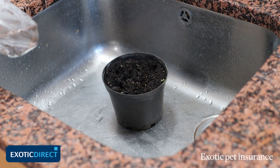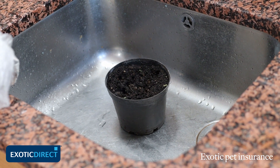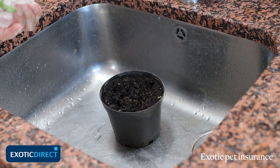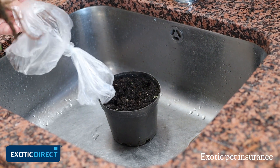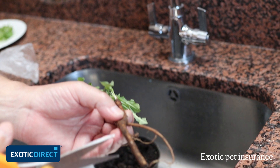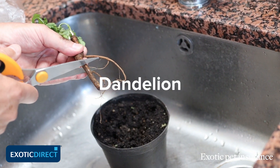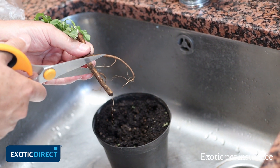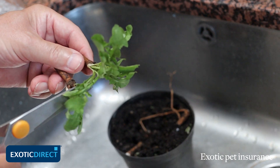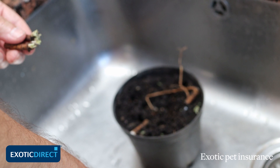I'm going to show you another option which will give you plants a bit quicker. This is always useful if during the winter you've got a sick tortoise that you need to feed and rekindle its appetite with something fresh and with good nutritional value. Simply chop the dandelion stems into pieces just over an inch long — the longer the stem, the better the chance of it taking. Just chop the leaves off because they're not really going to do very much; it's better to just let them grow away.